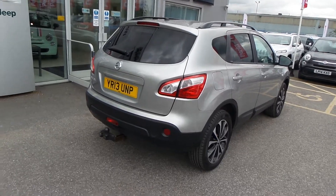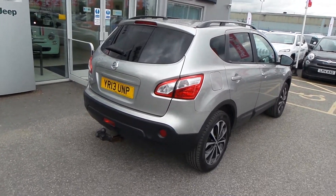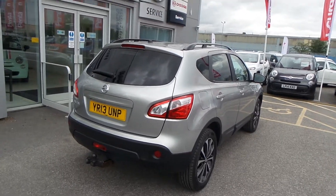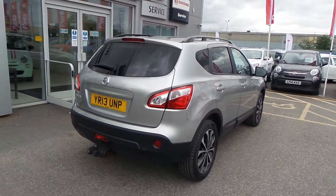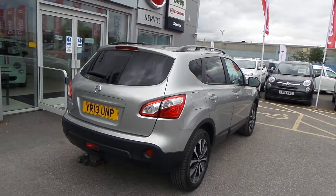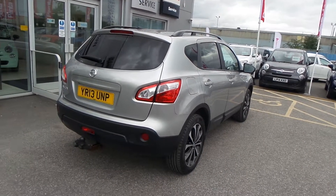There you have it — that is our Nissan Qashqai automatic petrol. I hope the video has been useful. If you'd like to make any inquiries on this car, please give us a call. Our Pentagon Barnsley contact number is 01226 823050. Thanks for watching, enjoy the rest of your day.